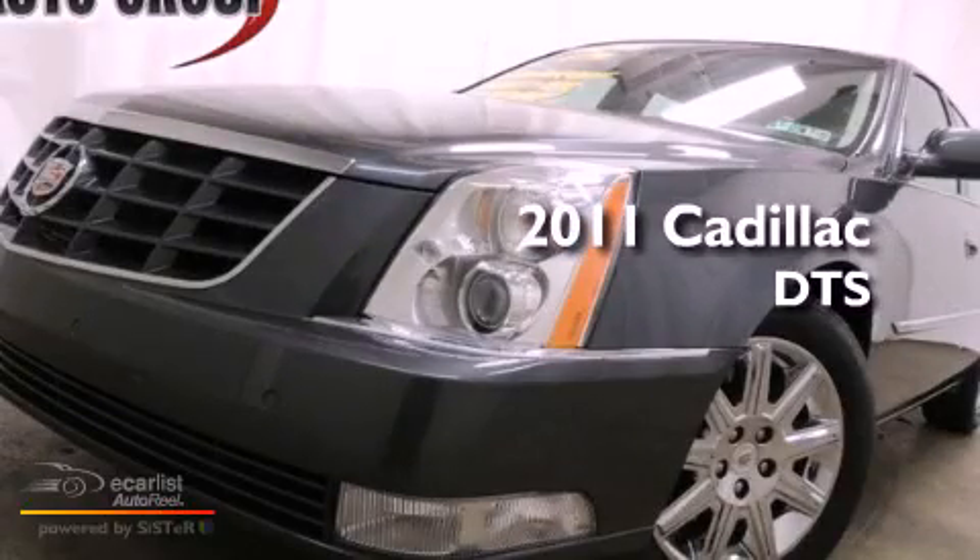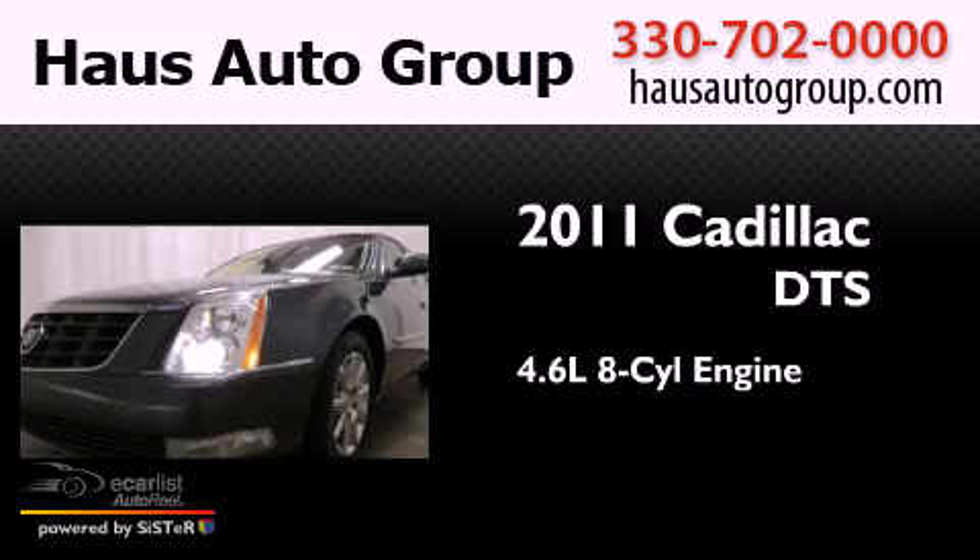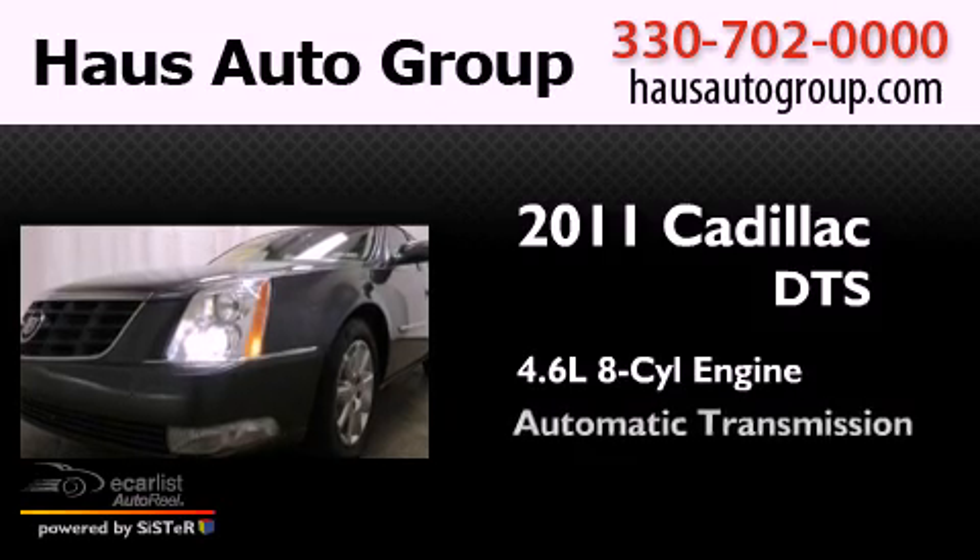This is a 2011 Cadillac DTS. It has a 4.6 liter 8-cylinder engine and an automatic transmission.